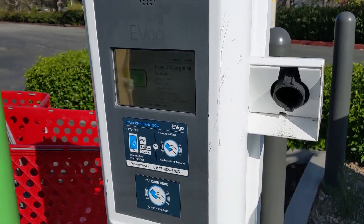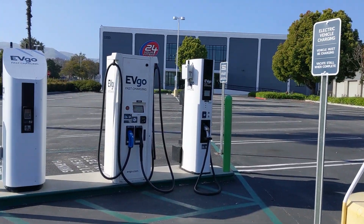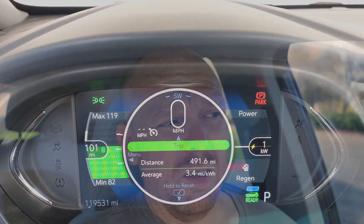Still, 10% isn't bad considering I wasn't spending my time doing anything extra — I was just going to the store to do some shopping, getting things I need, and even that was enough to add 25 to 30 miles to my range. That's exactly the point I'm trying to make: EV owners don't need to waste their time charging, even if they don't have charging at home.